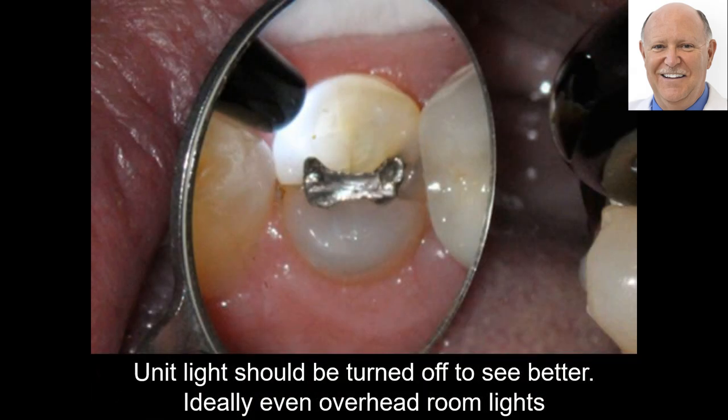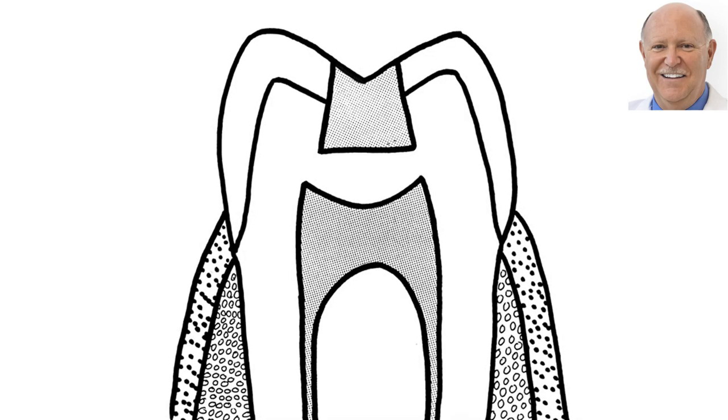Here is an improper use of the transluminator light. Notice that the transluminator is up against the tooth, but you're seeing the tongue, the gingiva — you shouldn't be seeing any of that. Why? Because the light in the operatory and the unit light are still on. You've got to turn all the lights off so that the only light is the transluminator. This is what it should look like: no ambient light other than the transluminator.